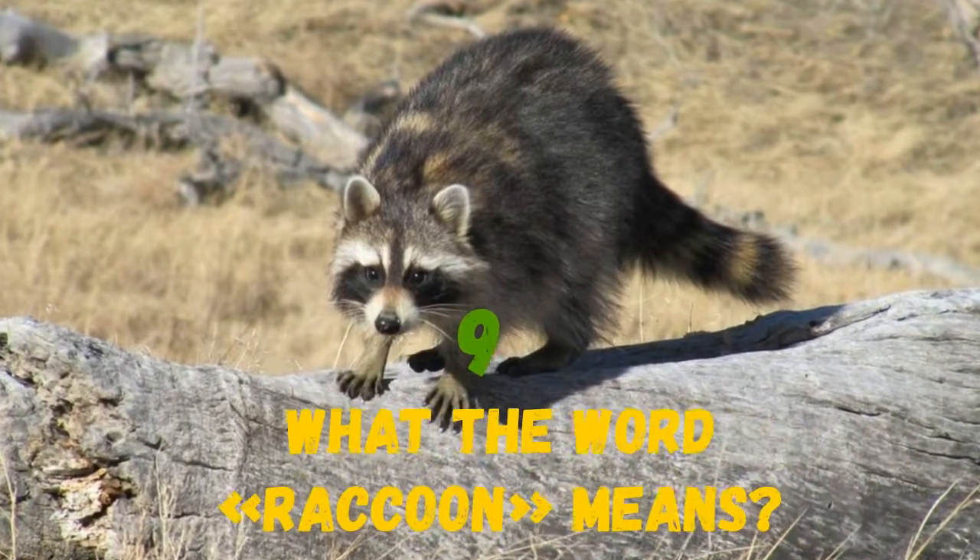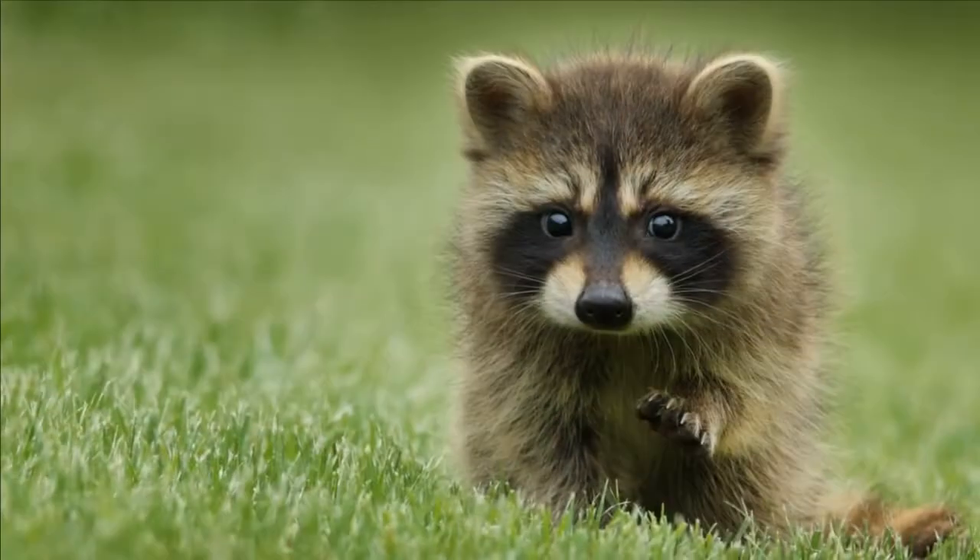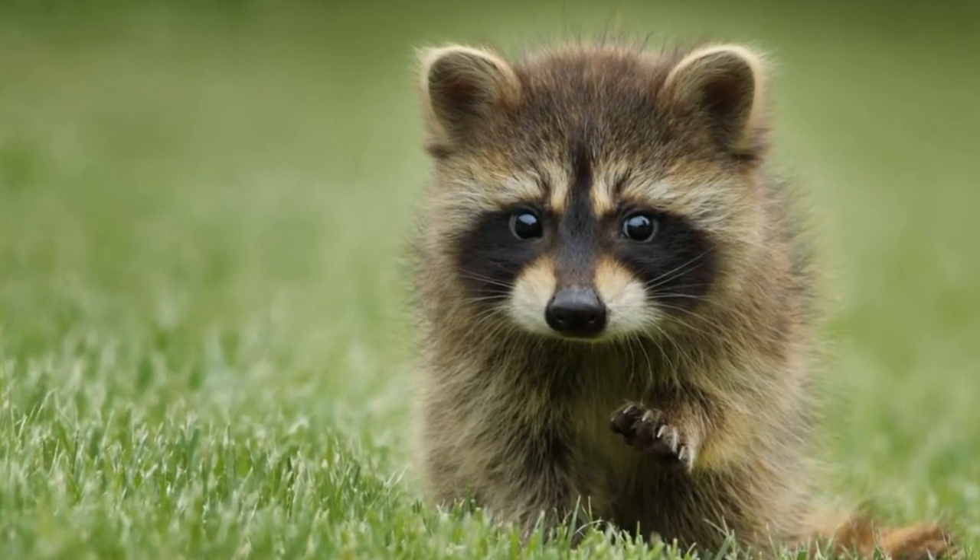The word raccoon is derived from the Proto-Algonquin language and means one who rubs, scrubs and scratches with its hands.